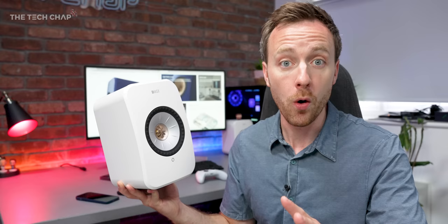Firstly, a big thank you to KEF for sending these LSX2s out for me to have a play with. KEF are also very kindly sponsoring this video, but as always all opinions are my own — I can say what I want. And if you do fancy checking this out for yourself, I'll leave a link in the description below.